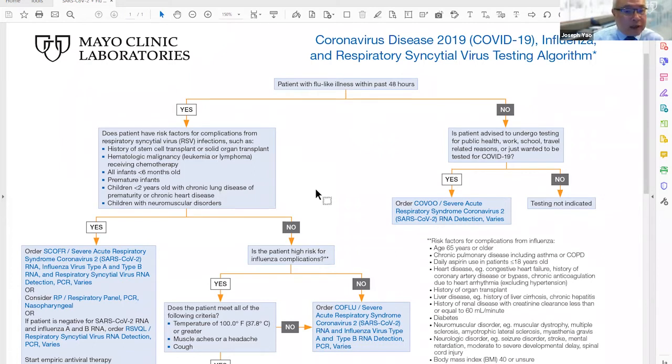Risk factors for RSV include any immunocompromised conditions such as organ or cell transplantation, history of hematologic malignancies like leukemia or lymphoma, or receiving chemotherapy. Infants less than six months of age or with a history of prematurity are at risk for RSV. Children less than two years old with chronic lung disease, prematurity, or chronic heart disease, as well as children with neuromuscular disorders, are also at risk. If they have any of these risk factors, we recommend that testing for respiratory viral infection should include detection for RSV.